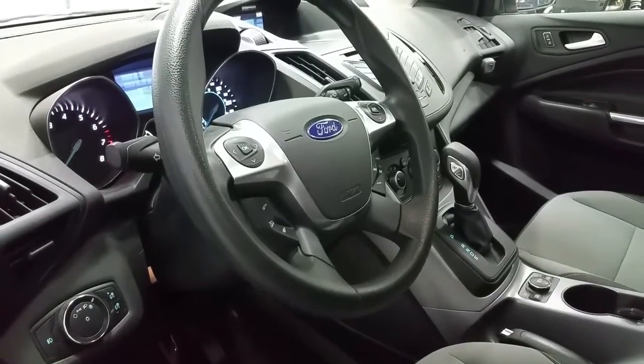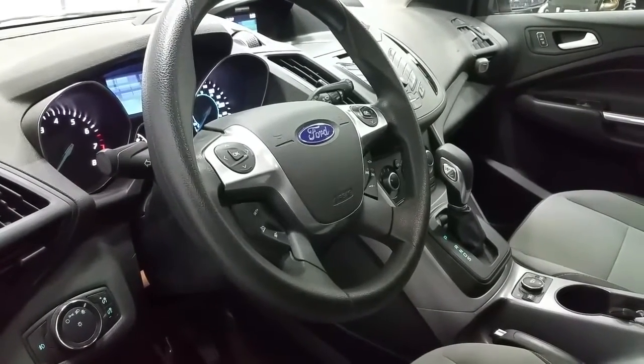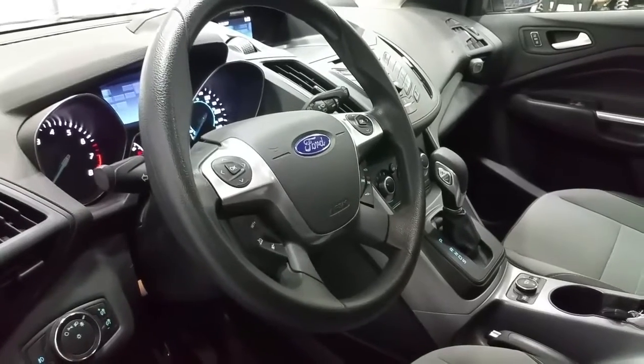The steering wheel offers cruise control, SYNC voice activated controls and media center controls, as well as the trackpads for the digital information center.